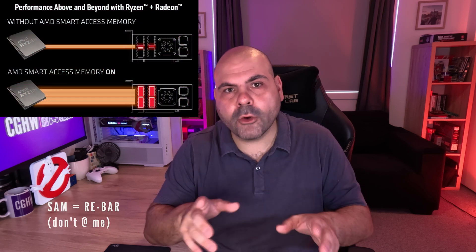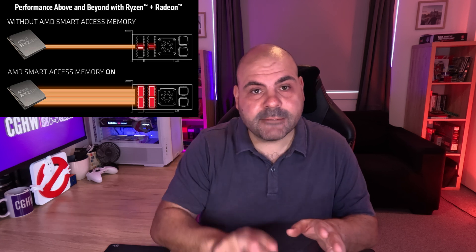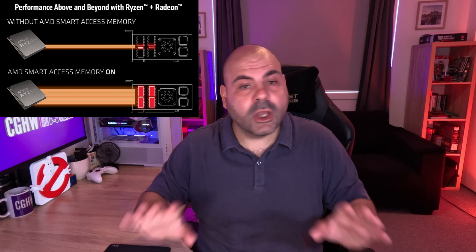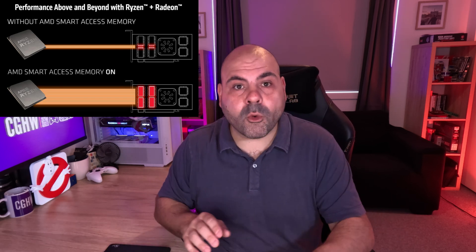The way resizable bar works is by removing the 256 megabyte data limit imposed on data transfer between CPUs and peripherals. It literally resizes the memory mapping limit to allow full access from the device to the CPU. That must not be working properly for the ARC to be experiencing these kinds of issues.